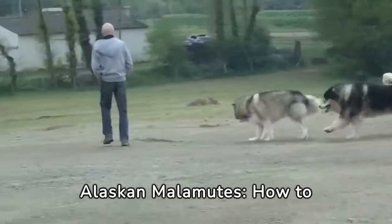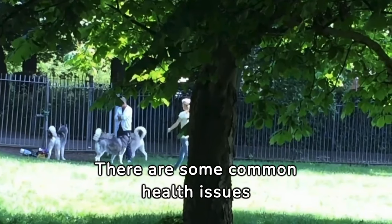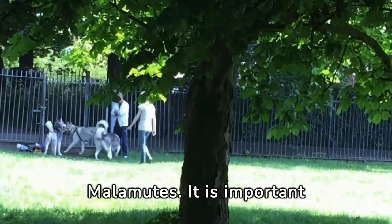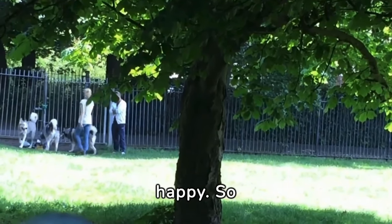Common Health Issues in Alaskan Malamutes: How to Spot and Prevent Them. There are some common health issues that can affect Alaskan Malamutes. It is important to keep our furry friends healthy and happy, so let's dive right in.